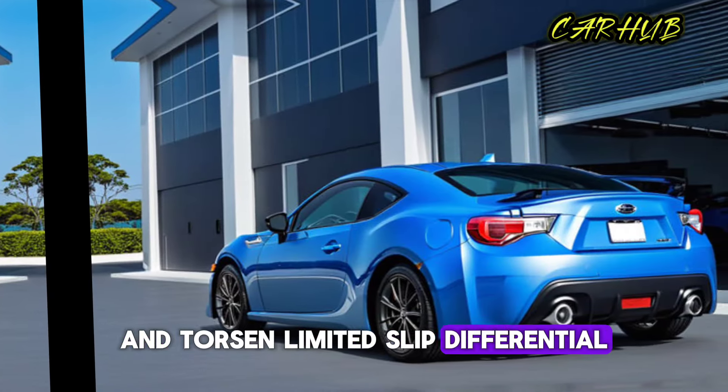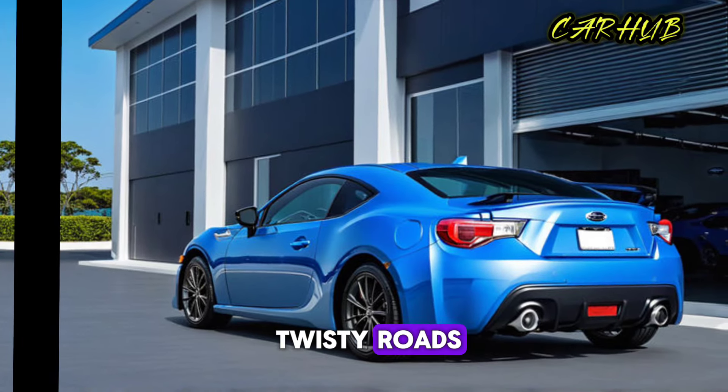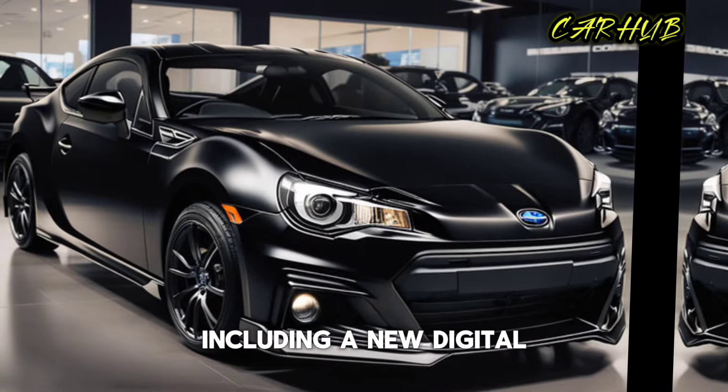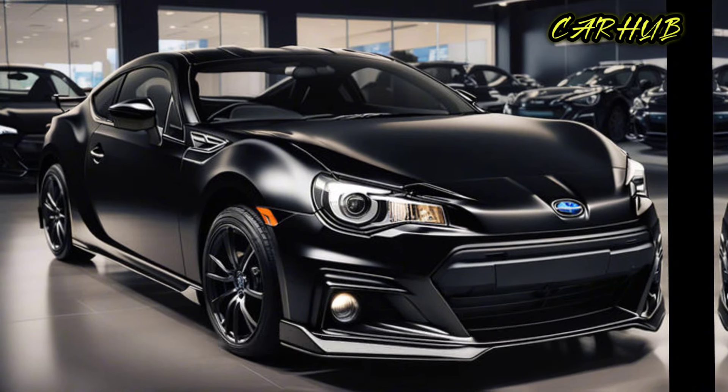With its rear-wheel drive layout and Torsen limited-slip differential, the BRZ is a joy to drive on twisty roads. Inside, the 2024 Subaru BRZ features a number of upgrades, including a new digital instrument cluster, an eight-inch touchscreen display, and Apple CarPlay and Android Auto integration.